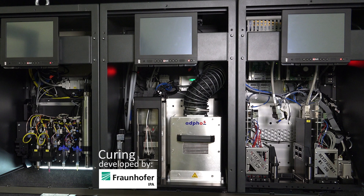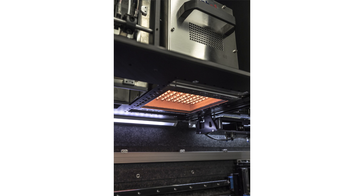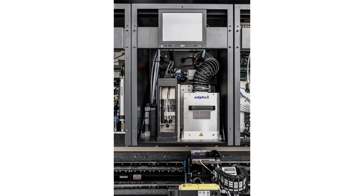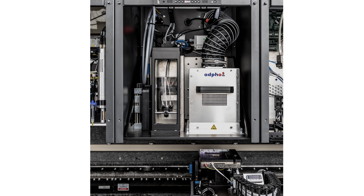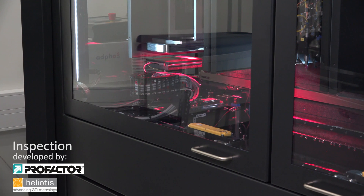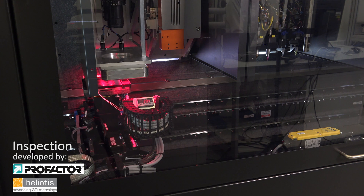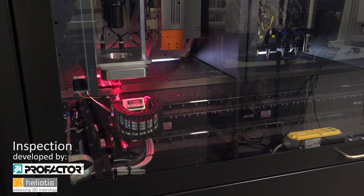The curing module, which integrates UV light and near-infrared light sources, is able to process a wide range of materials — from UV-curable non-conductive materials through to conductive pastes and silver inks necessary for electronic functionality. The inspection module finally monitors all these process chains and process steps to give a profound statement on product quality and to control the overall process, delivering reliable quality to customers.